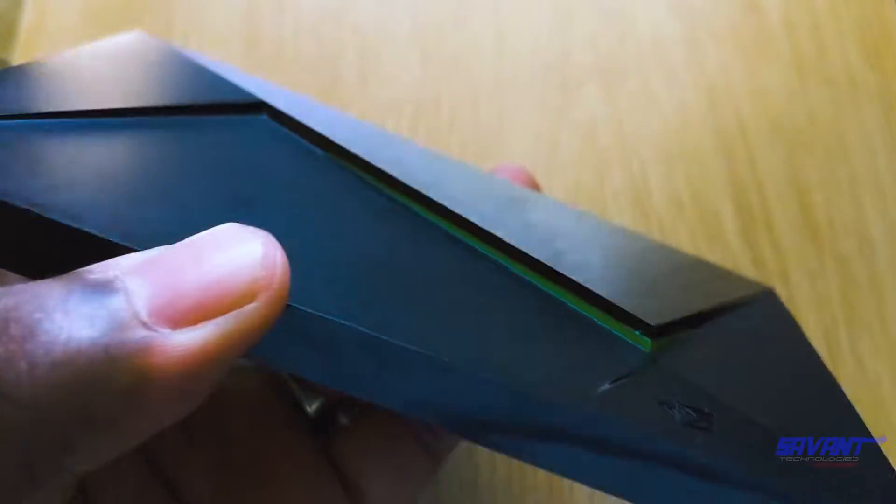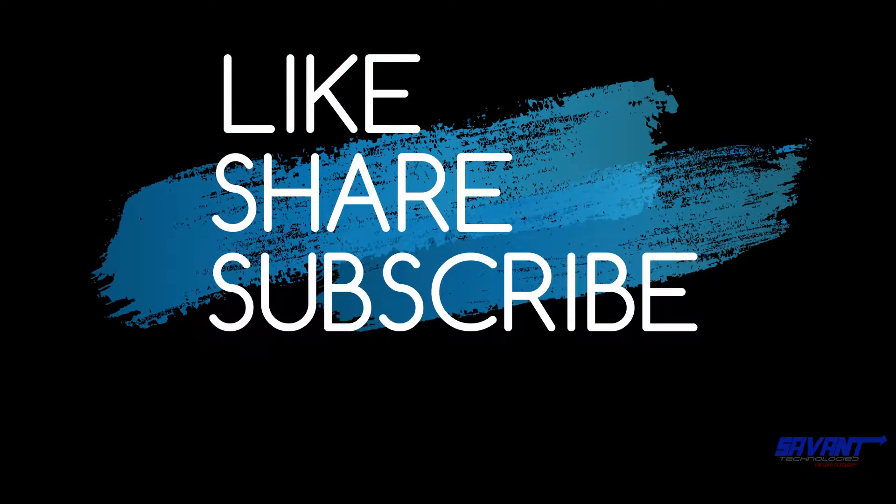So what do you think, guys? Hit me up in the comments and share your thoughts. Until next time, stay blessed.